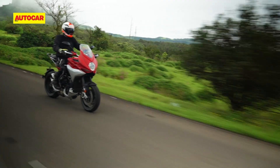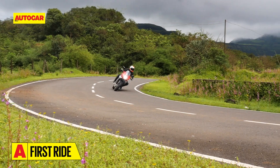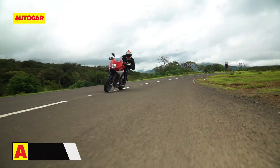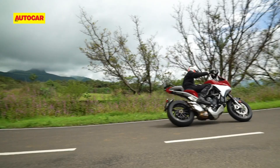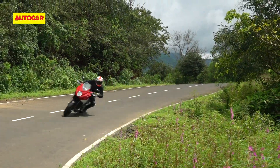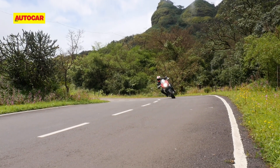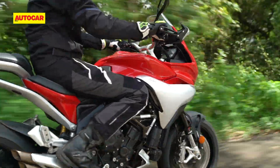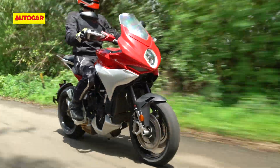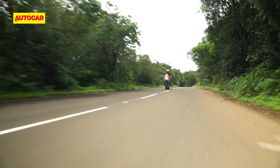It comes as no surprise then that even though this MV stands tall, it's very happy to lean over in the corners. I never ran out of cornering clearance, and the grip from the Bridgestone tyres was never a problem either. Through a glorious morning spent tearing through the twisties, the Turismo made it apparent that it holds a bias towards the sports side of sport tourer, and considering that this is an MV Agusta, I'd expect nothing less. In terms of riding thrills, the Turismo Veloce does not disappoint.